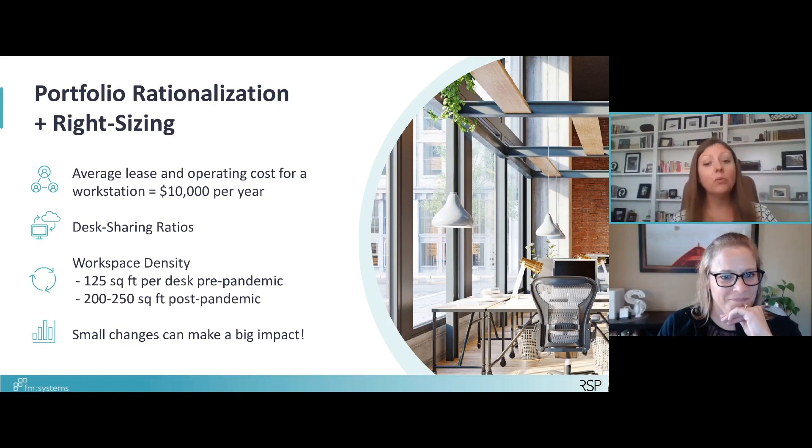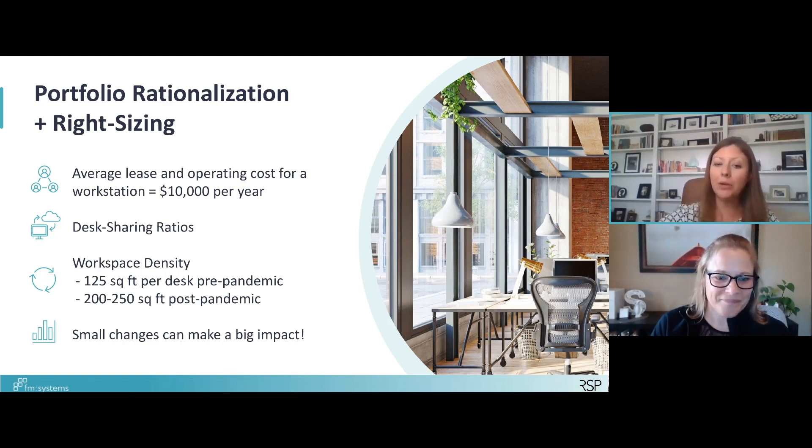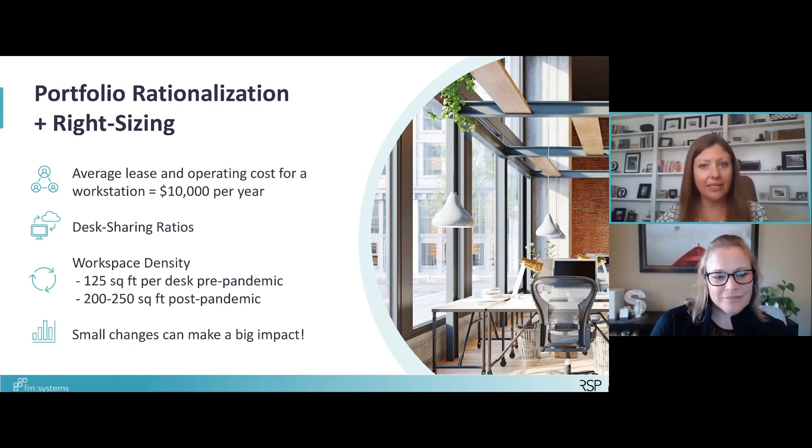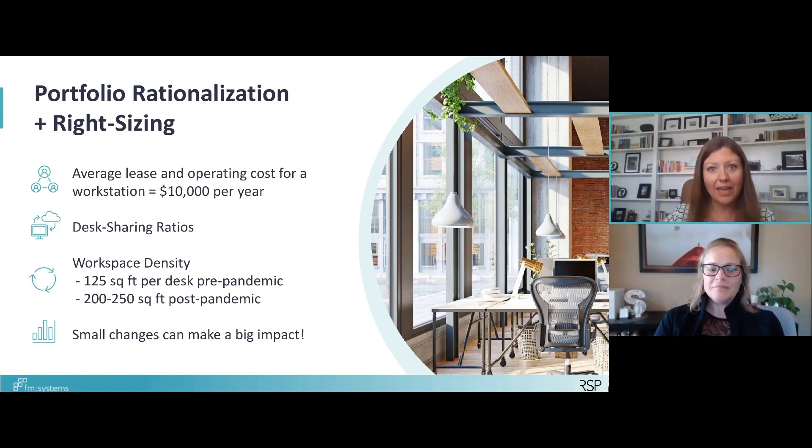How much square footage are you allowing per workstation? Pre-pandemic the average was about 125 square feet. Today, considering physical distancing, we're looking at 200 to 250 square feet, but the further out we get from the pandemic, that number will start to come back down. You can play around with those ratios and densities to make strategic decisions — potentially reduce workstations and lease out that space, not renew it when your contract comes up, or convert it to collaborative space where you may not have direct cost savings but get a better return on investment through higher utilization.